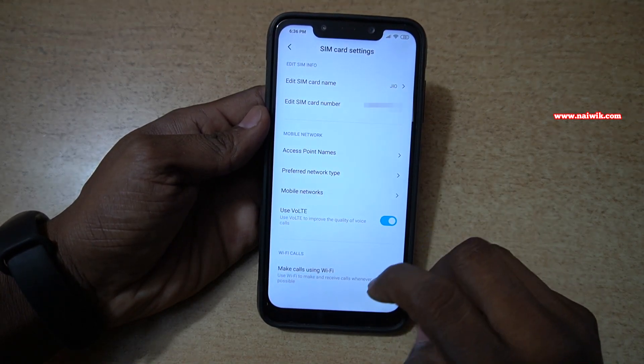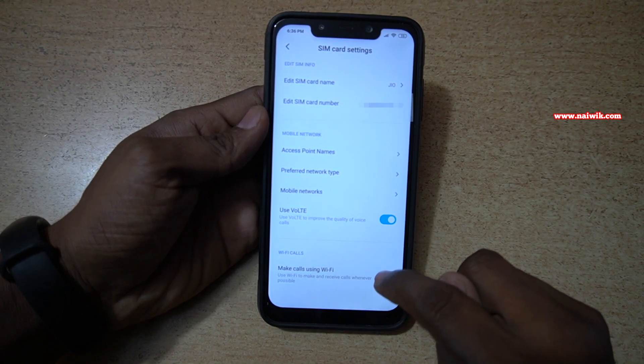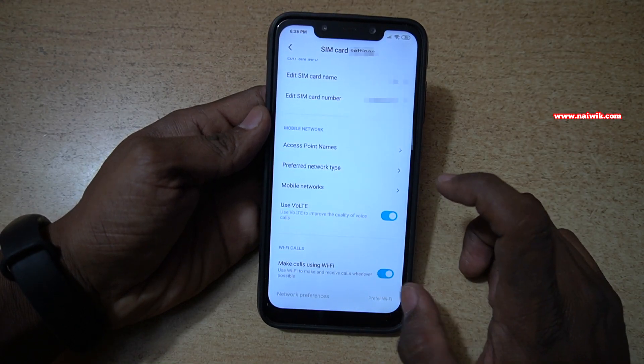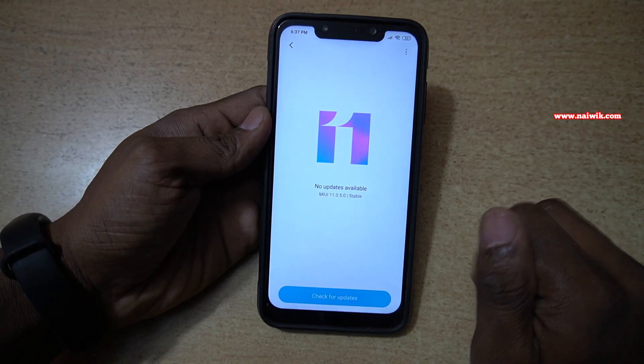After selecting the SIM card, at the bottom you can see there is an option called 'Make calls using Wi-Fi.' You have to enable this option. If you don't have the 'Make calls using Wi-Fi' option, go to About Phone and update your phone to the latest version of MIUI.